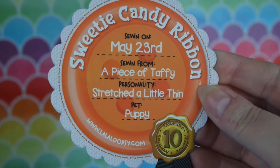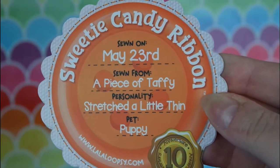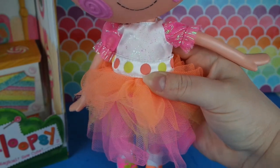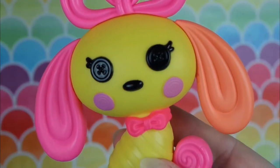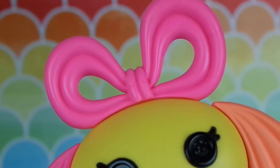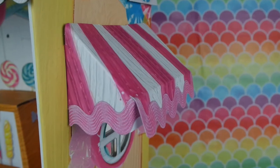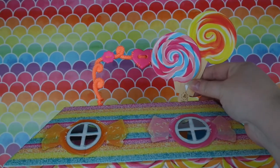Now it's time for Miss Sweetie Candy Ribbon. She was sewn on May 23rd from a piece of taffy. Her personality is stretched a little thin, and her pet is a puppy. She has pink and orange hair with yellow bows, which matches her pink and orange frilly sparkly dress and her pink and orange mismatched shoes. Her puppy is yellow with one pink ear and one orange ear, a pink tail, pink collar, and pink bow on its head. Her box home is designed to look like a confectioner's shop filled with candy, with a little licorice roof, a matching doghouse with a door, and a lollipop roof topper.